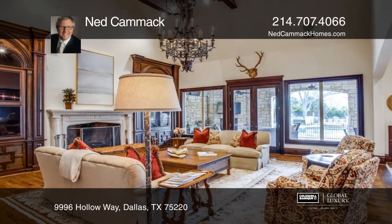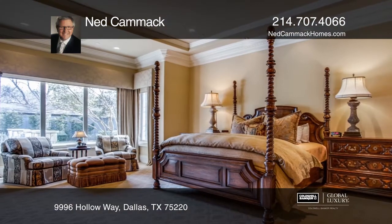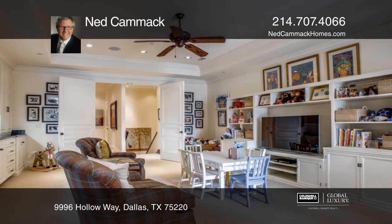A spacious kitchen with beamed ceiling opens to a big family room with a fireplace and wet bar, perfectly located for entertaining. The first floor also features a media room, elegant study, and master bedroom with dual baths.